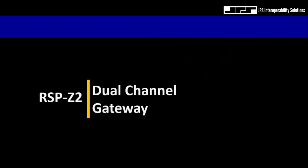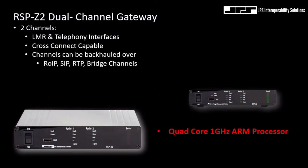Let's talk about a product that was introduced to the JPS family of gateways a couple of years ago — the RSP-Z2 dual-channel gateway. On the surface, the RSP-Z2 is a low-capacity gateway in terms of the number of communication interfaces on the unit itself. But when paired with a controller, which we'll be discussing on our next weekly webcast, the RSP-Z2's versatility will really be evident.